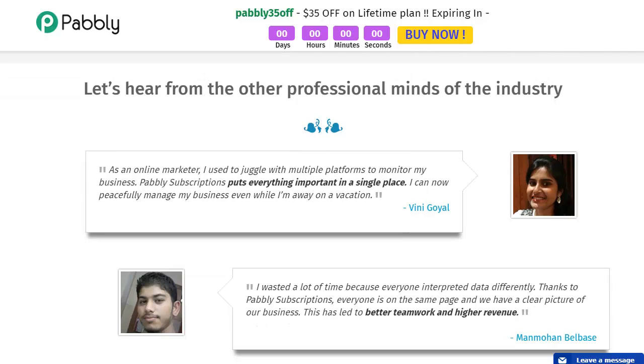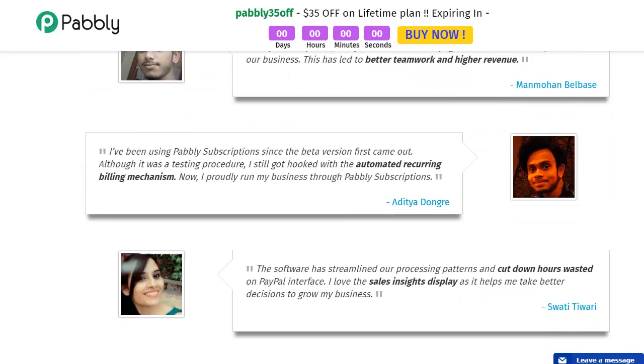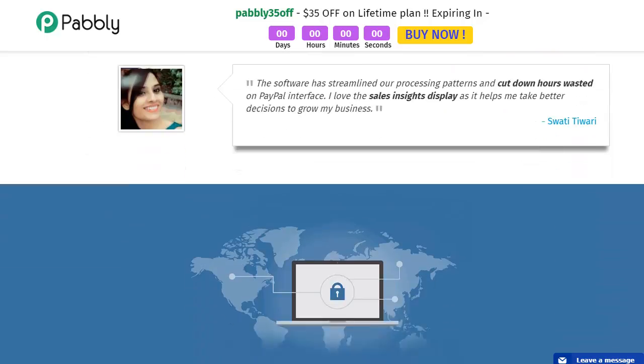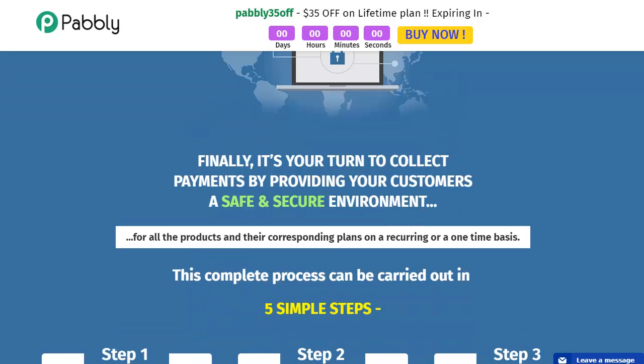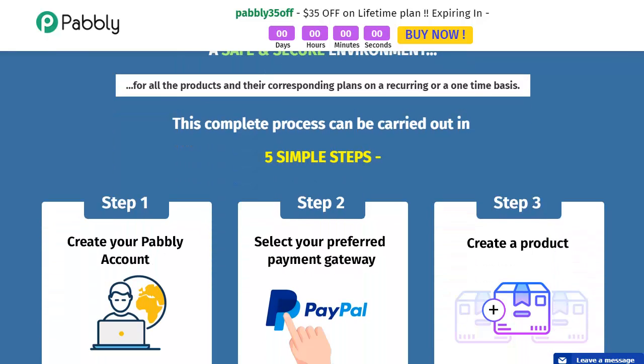Professionals are loving this program. I've been using Pably Subscriptions since the beta version first came out — although it was a testing phase, I got hooked with the automated recurring billing mechanism. I now proudly run my business through Pably Subscriptions. It just streamlines everything. It's your turn to collect payments by providing your customers a safe and secure environment for all their products and plans on a recurring or one-time basis.